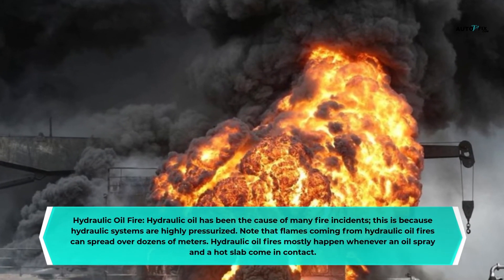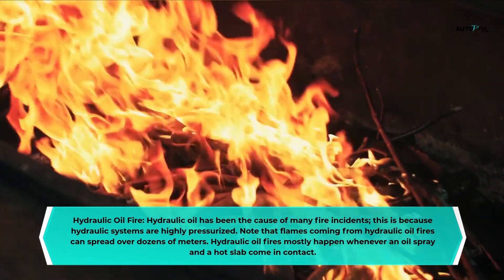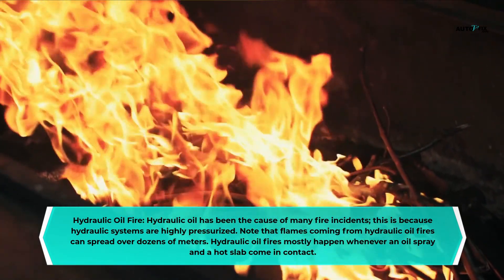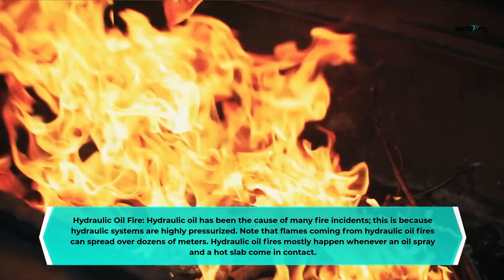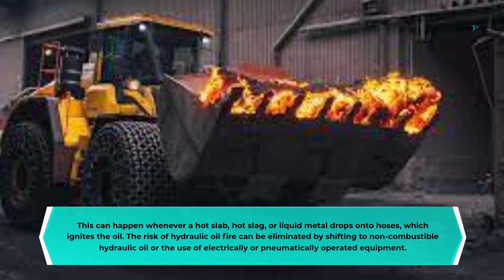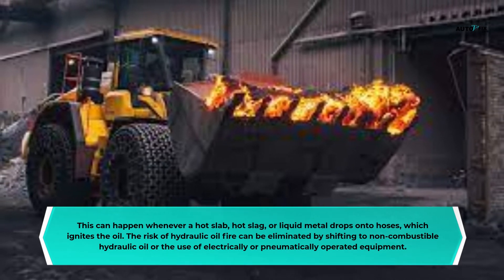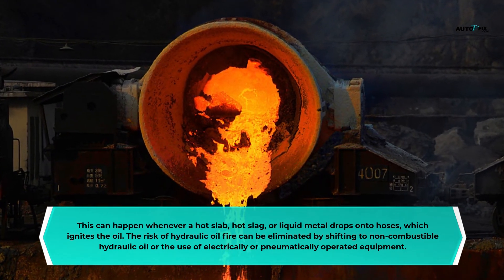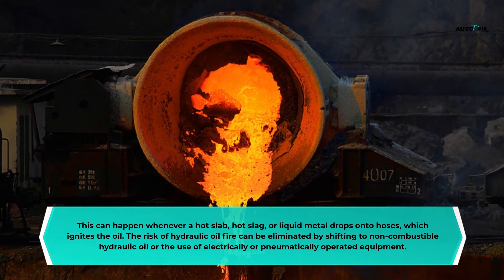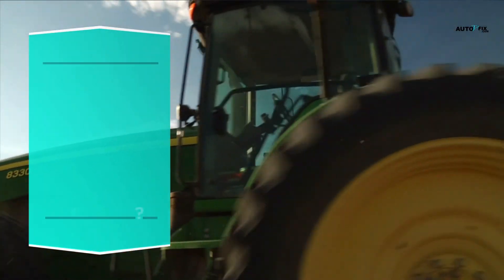Hydraulic oil has been the cause of many fire incidents because hydraulic systems are highly pressurized. Flames from hydraulic oil fires can spread over dozens of meters. Hydraulic oil fires mostly happen when an oil spray and a hot slag come in contact — for example, when liquid metal drops onto hoses and ignites the oil. The risk of hydraulic oil fire can be eliminated by shifting to non-combustible hydraulic oil or using electrically or pneumatically operated equipment.